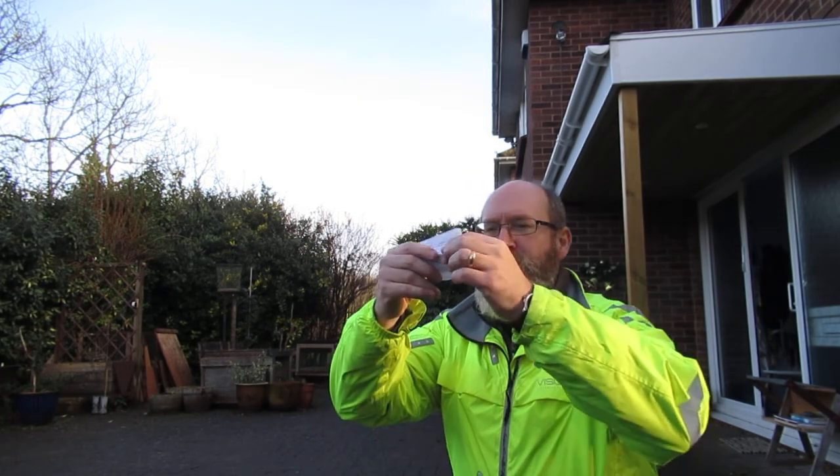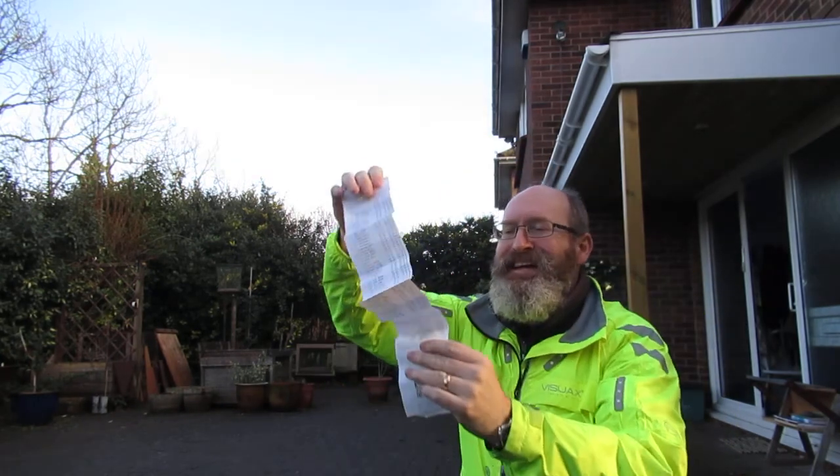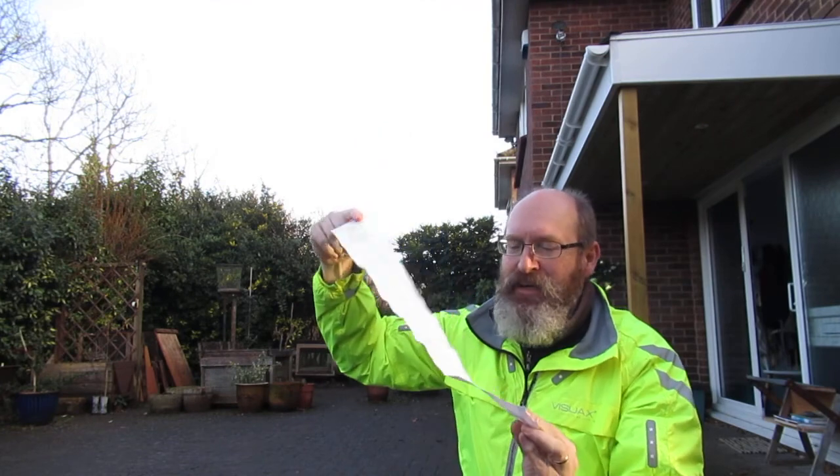Hi everybody, Dan again. I've just been shopping — just done one of the biggest shops I've done for quite a while actually, and just to prove it I have here the receipt which I will unfold for you so you can be impressed at just how much stuff I got.